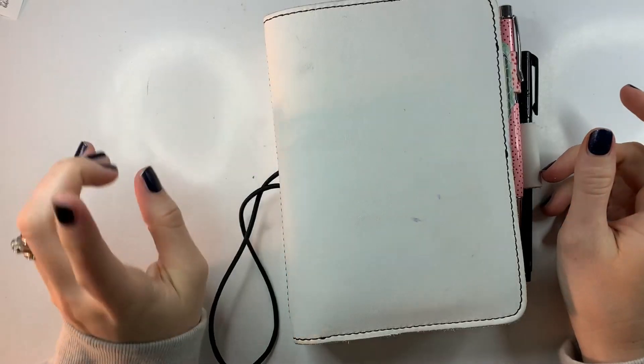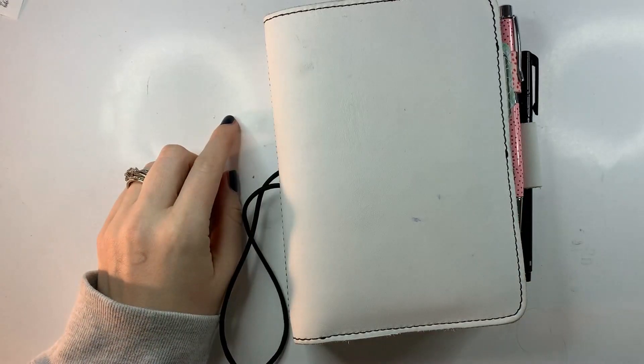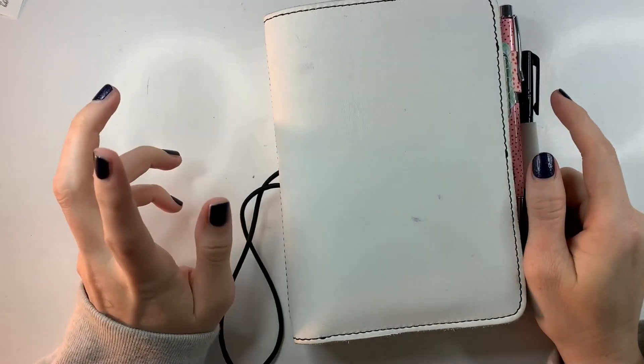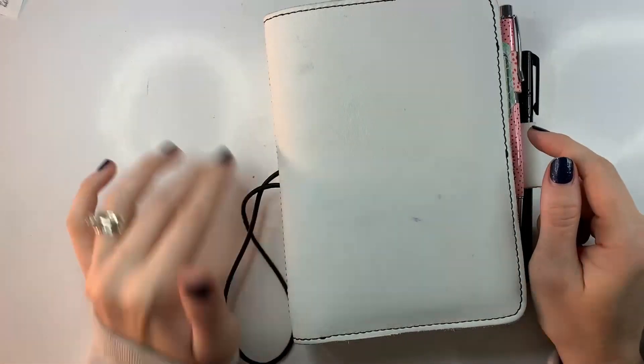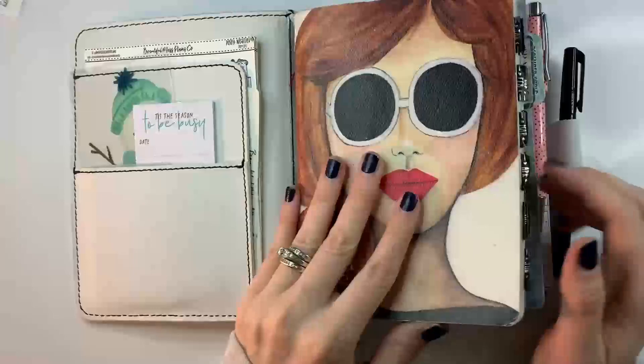Hey friends, it's Becca with Beautiful Mess Plans. Today I am here to give you a flip through of my December planner. I feel like it's been forever since I filmed this video, but we will go ahead and jump right in.